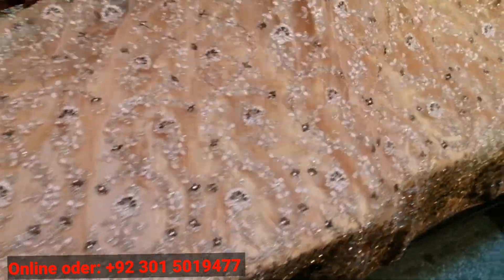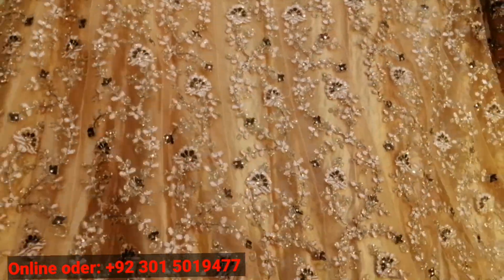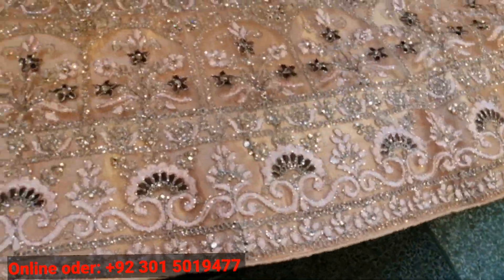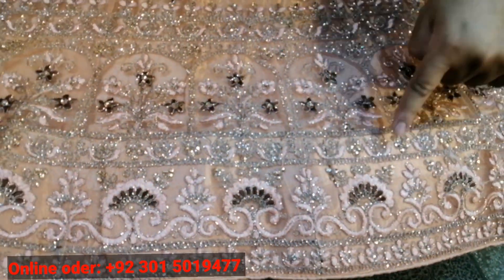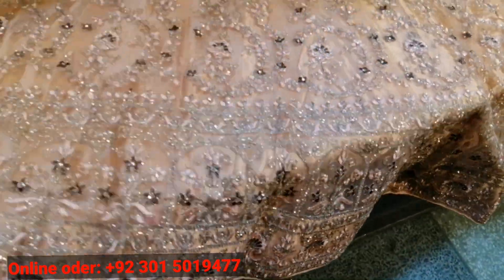What is the fabric? It is on the net, with Russian work and glitter dory hips — it is all done. It is very beautiful, made of a beautiful fabric. The inner silk is also on the net, with light on the net.